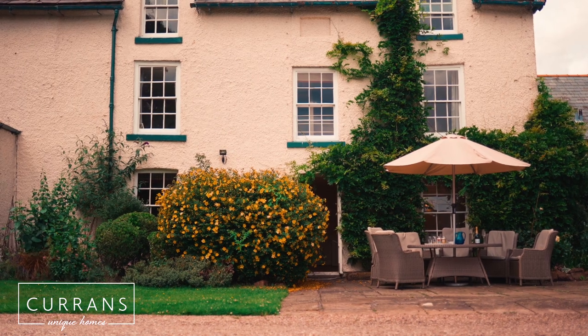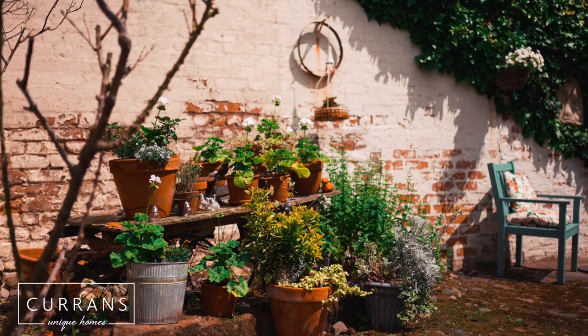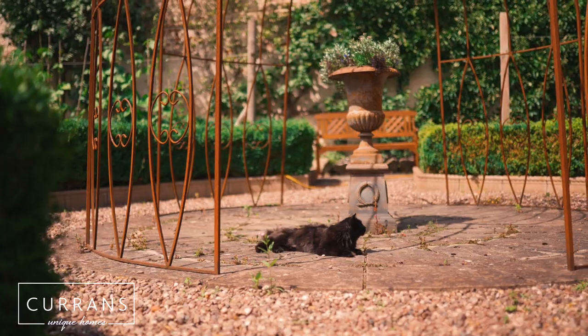I can imagine having wonderful summers here with the family, and just enjoying the outdoor space that this property allows us to have.